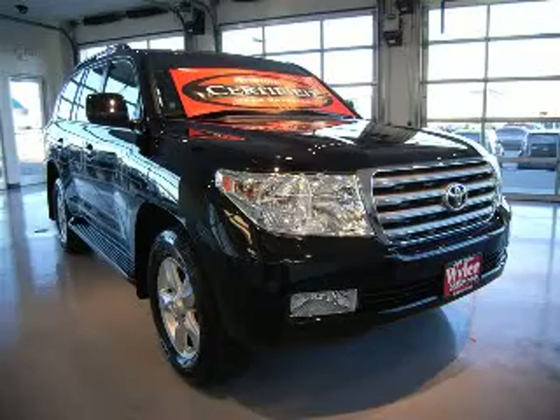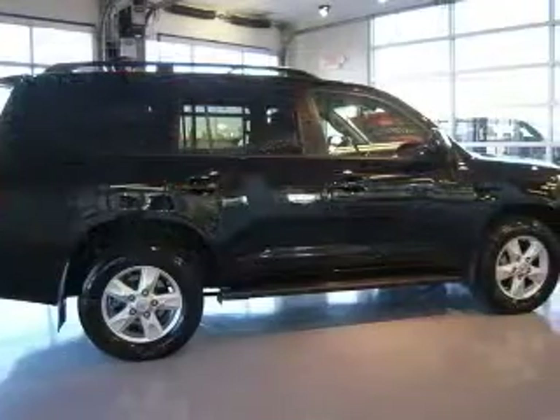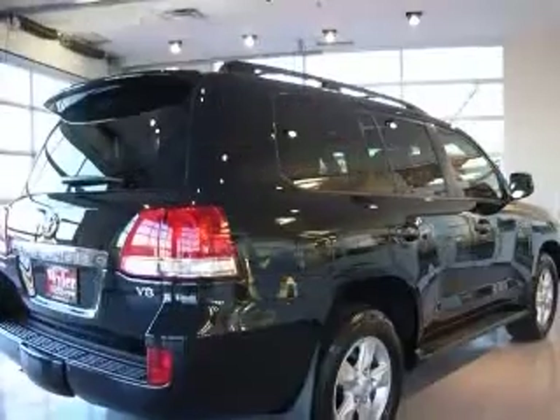We are proud to present this excellent certified 2010 Toyota Land Cruiser. This Land Cruiser has a 5.7L V8 engine and an automatic transmission.